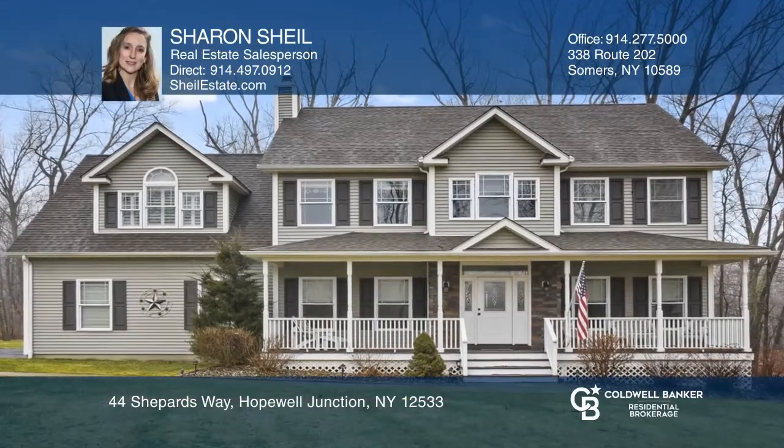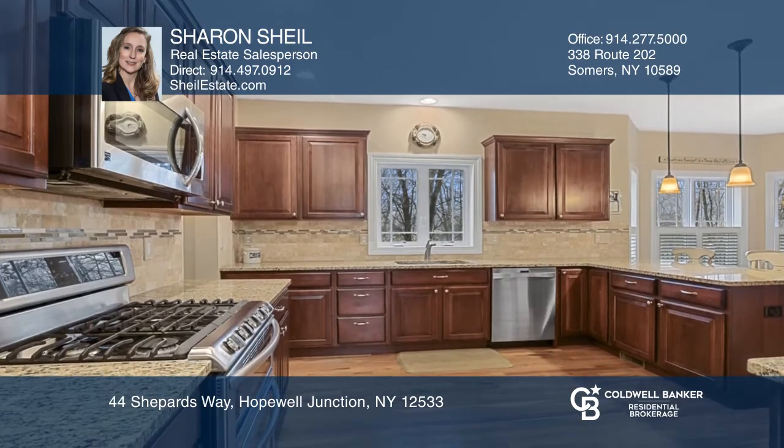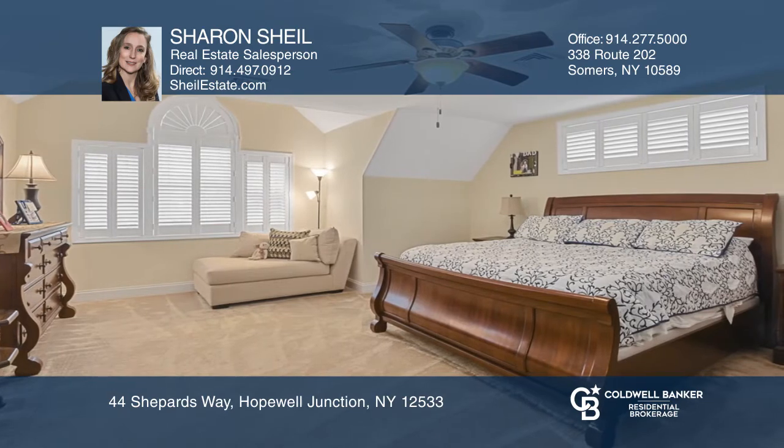This Center Hall Colonial boasts 2,700 plus square feet, four bedrooms, two and a half baths, and upgrades galore. You'll love the floor plan with open concept kitchen and family room with gas fireplace, formal dining room and living room.